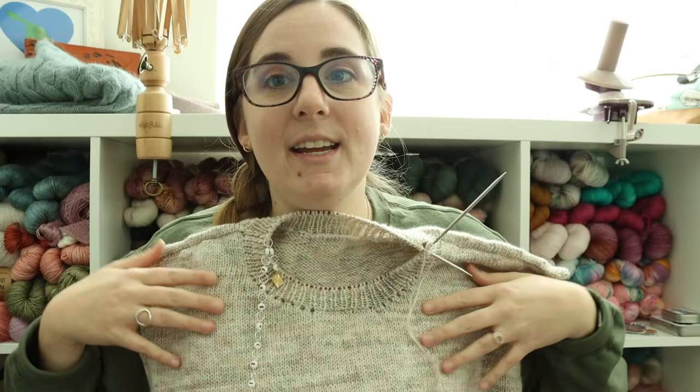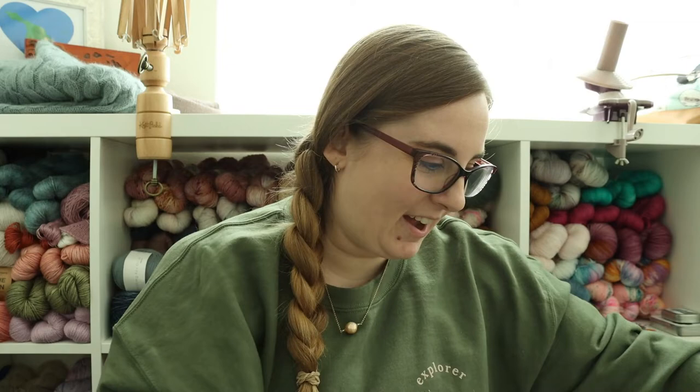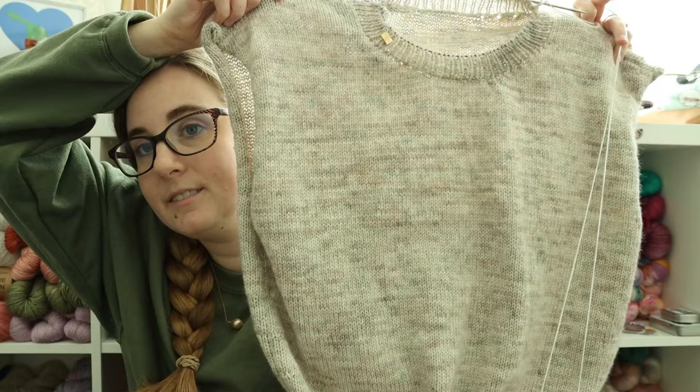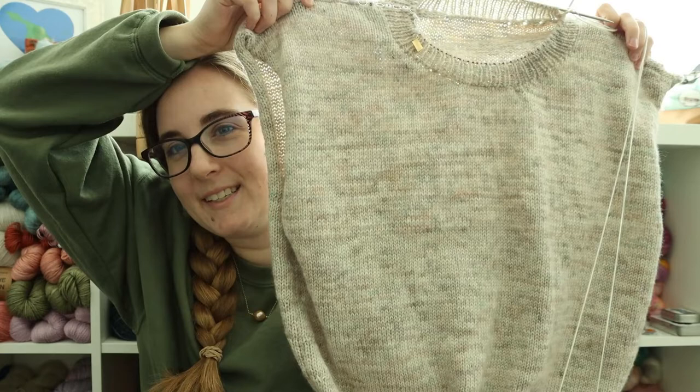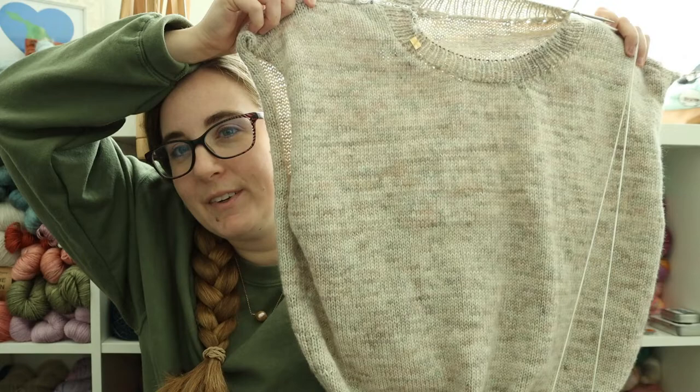I am not alternating skeins. I really haven't looked at this closely yet by itself, but I really don't think it's noticeable. You might be able to see a slight difference because it's where I switched from knitting in the round to knitting flat, and sometimes there's a difference in tension there, but I don't think it's very noticeable.